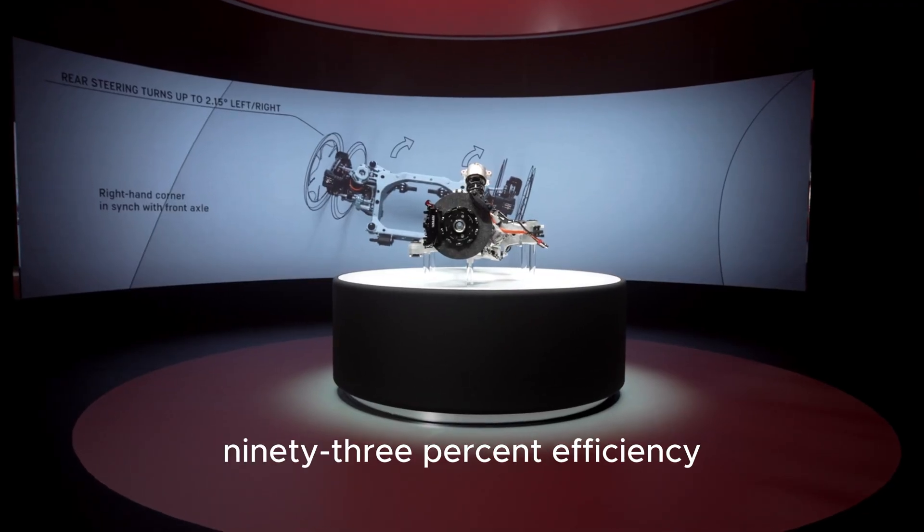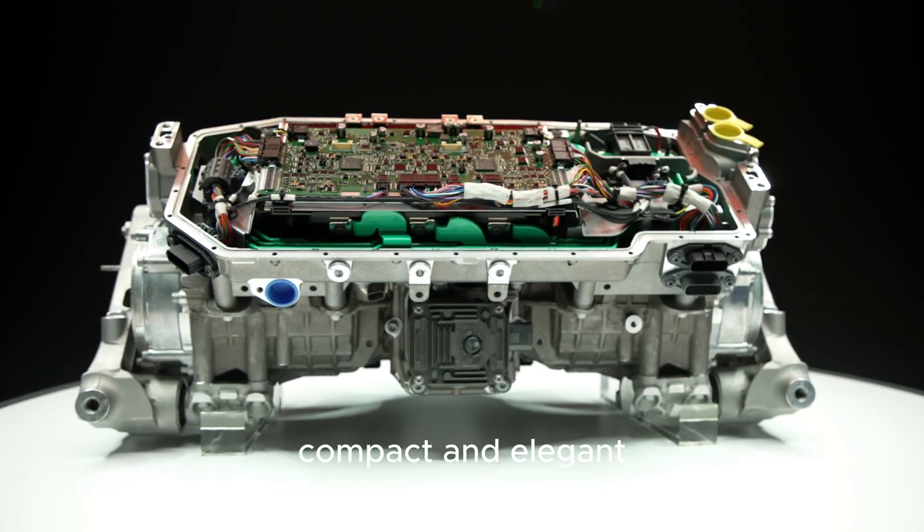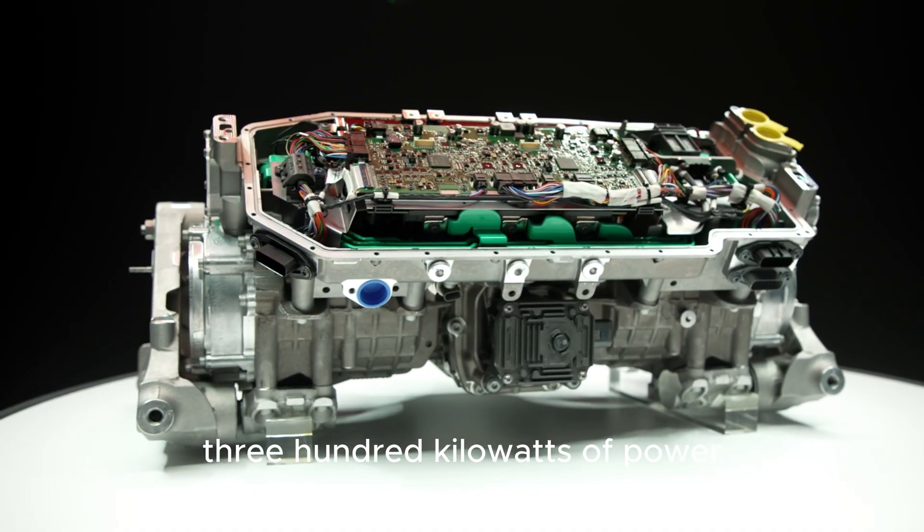Both operate with up to 93% efficiency. Even the front inverter — compact and elegant — weighs just 9 kilograms, yet delivers 300 kilowatts of power.